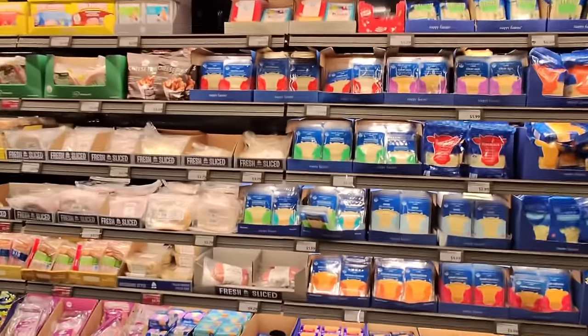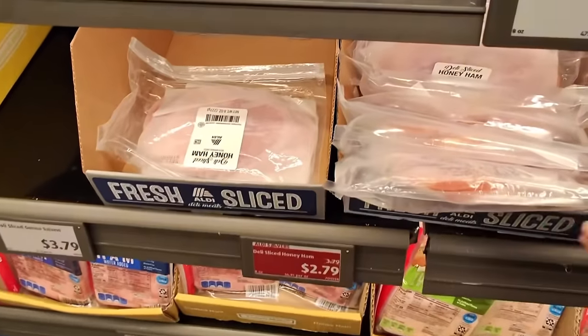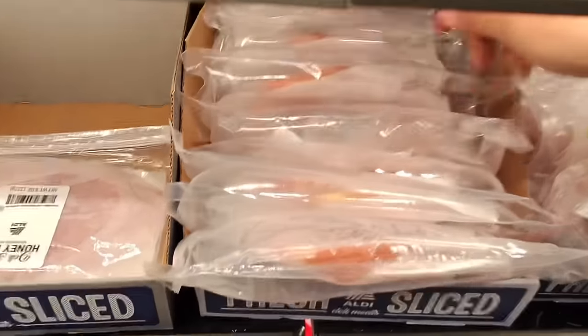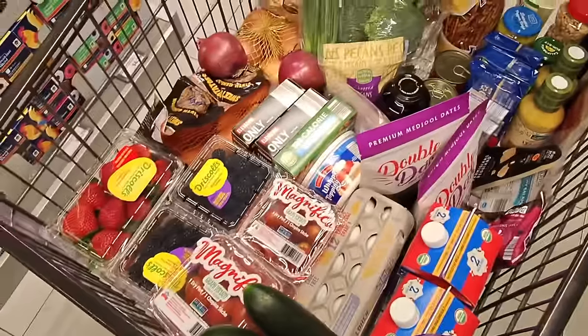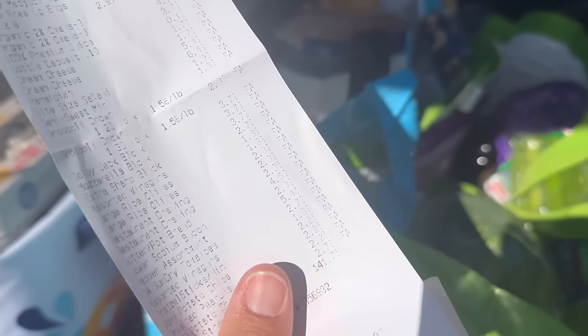By request, we're getting some deli meat. The ham is on sale for $2.79, so let's go ahead and get some ham. Let's go see what the total is. I definitely went off list a little bit and doubled up on some ingredients for the pasta salad, and I spent $141.75 today.